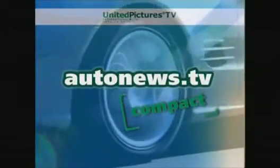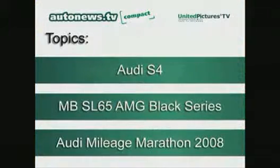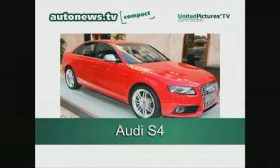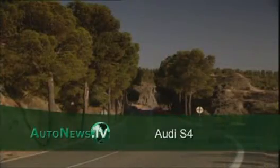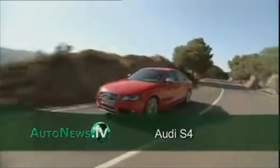Welcome to AutoNews TV Compact — all the important facts from the automotive world. Audi presents two new top models in the mid-range, the S4 and the S4 Avant station wagon. Both received major makeovers.